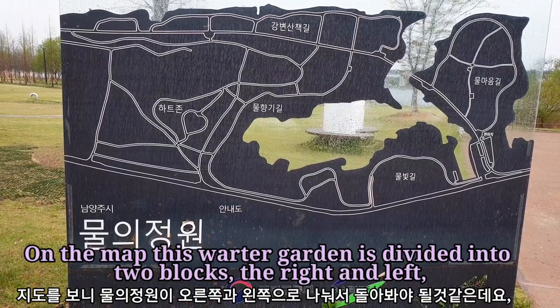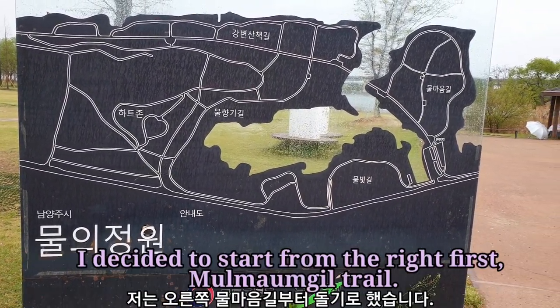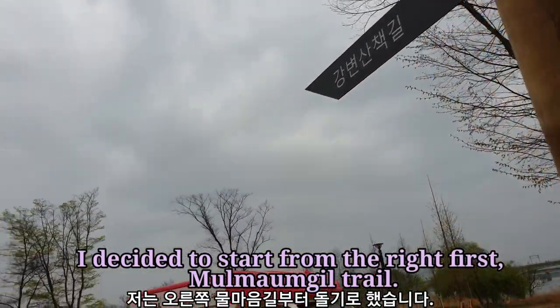On the map, this water garden is divided into two blocks, the right and the left. I decided to start from the right first — the Muldmungil Trail.